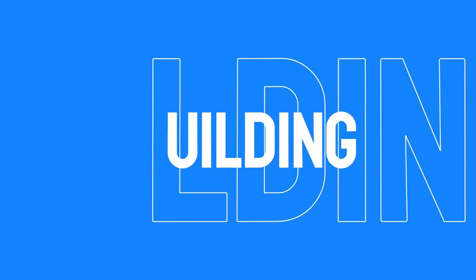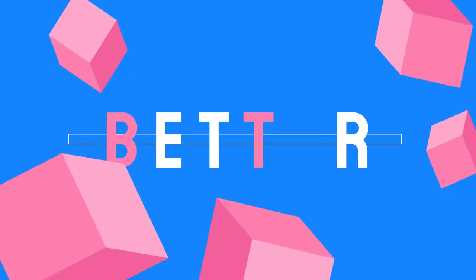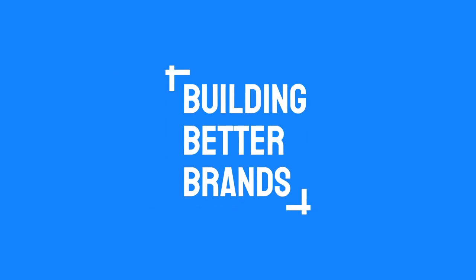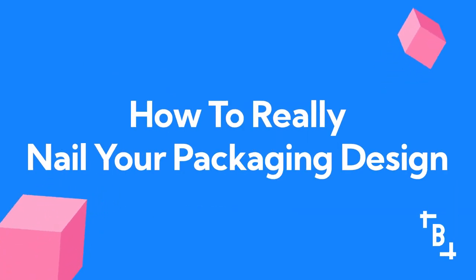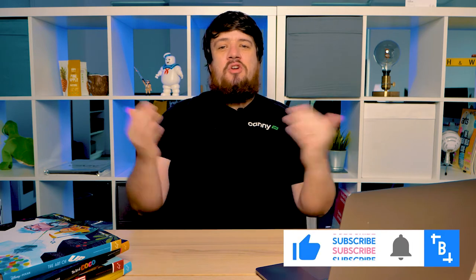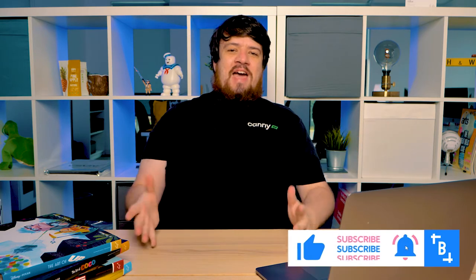On this episode of Building Better Brands, we're talking about packaging and how to really nail your packaging design. I'm Tony Hardy, founder and director of Canny Creative. This is Building Better Brands. Remember to like, comment and subscribe below. Today we're talking about packaging design, how to get it right, and everything you need to know before starting a packaging project.